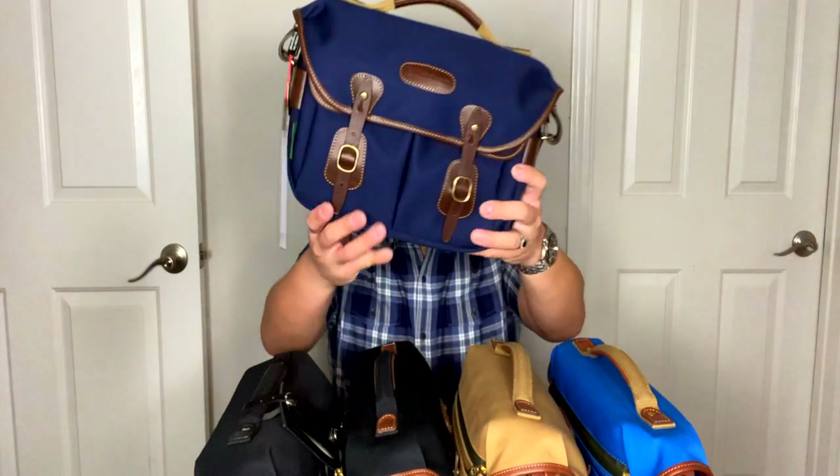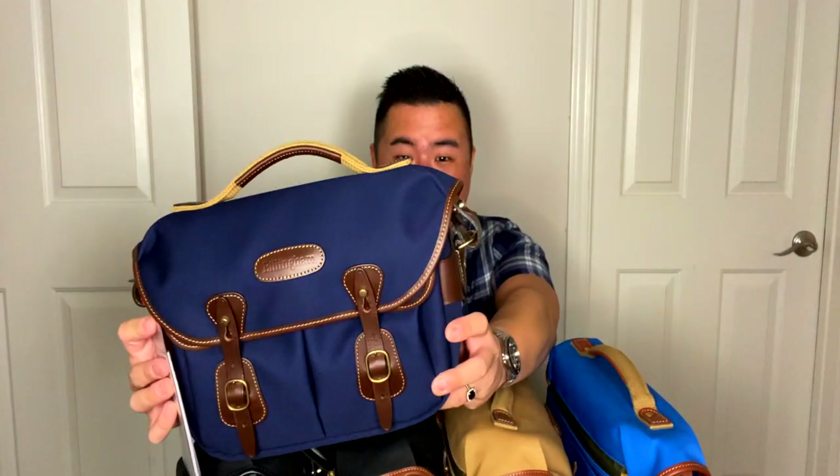On top of that, this new color is one that I have been literally praying to the heavens they would come out with, because this is now my ultimate Billingham bag. I can definitely see myself getting a couple more pieces in this color before the year is up because I just love it so much. So without further ado, here it is.